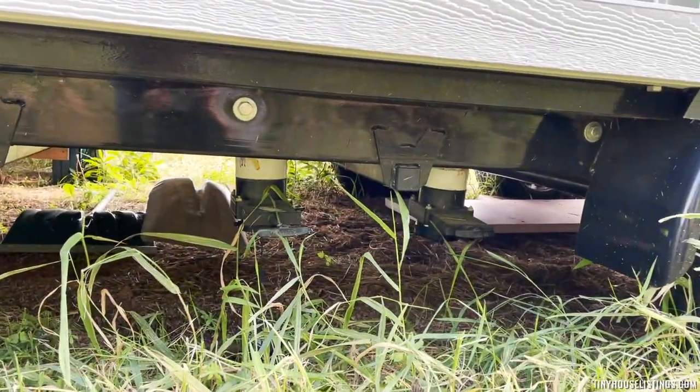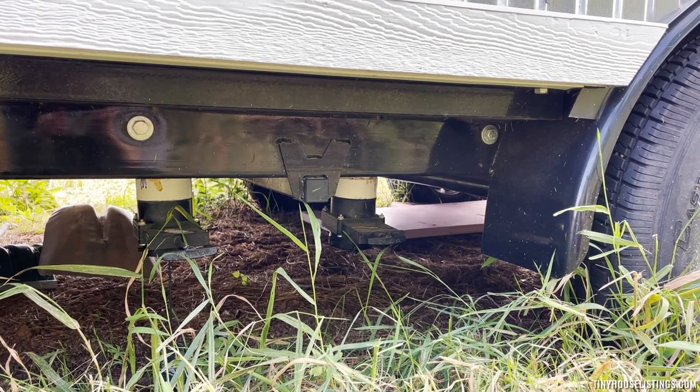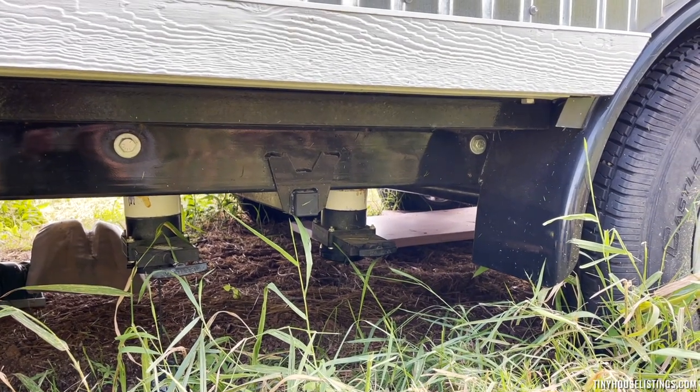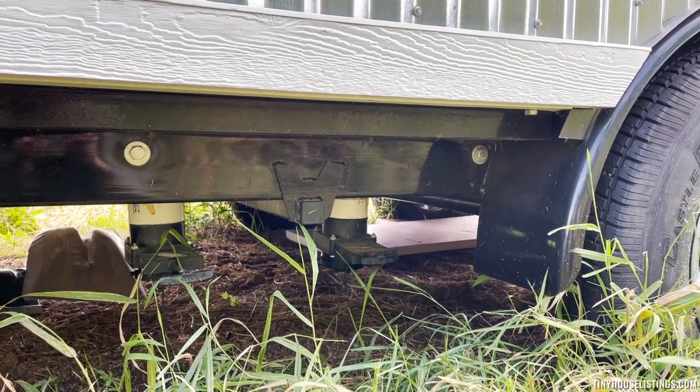Underneath, we do have black water and gray water disposal. Those can be shut so that the valves are completely closed, and then you can open them as well for both types of sewer drainage.